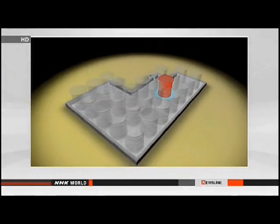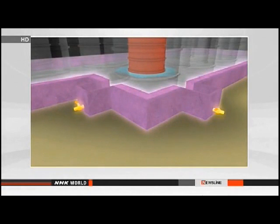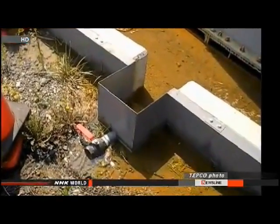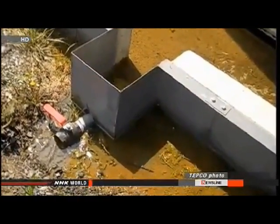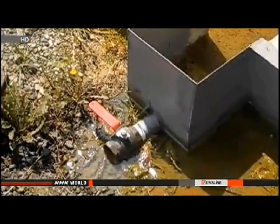The tanks are surrounded by a 30-centimeter-high concrete barrier, but the attached pipes were left open to drain away rainwater. Most of the contaminated water that leaked out is believed to have seeped underground. The water inside the tank was treated to reduce radioactive cesium, but TEPCO workers detected 100 millisieverts per hour of radiation near the surface of the leaked water. Only half an hour of exposure to this level of radiation is allowed in the course of a year.